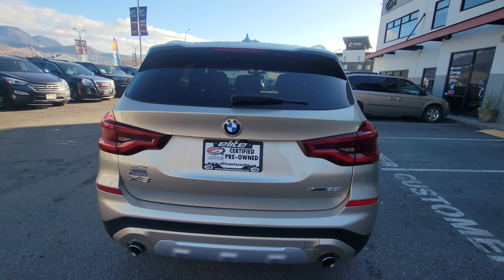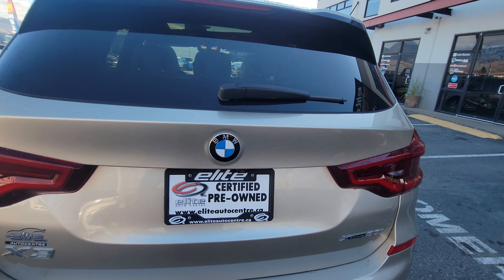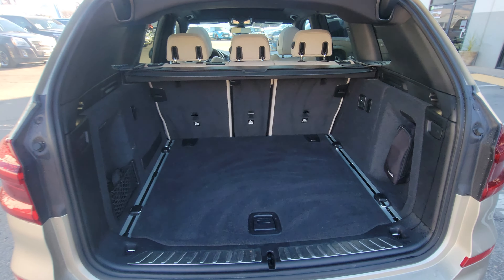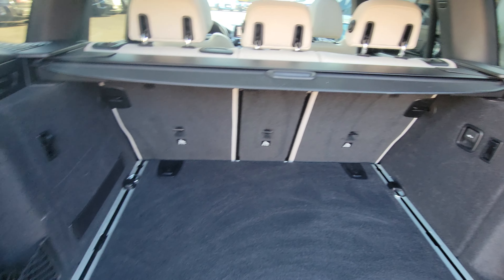On the back end here, we have our backup camera and a power liftgate as well. There's a ton of cargo space in the back with multiple tie-down points and a privacy blind.